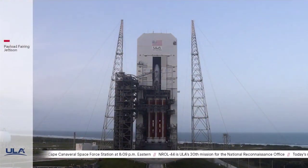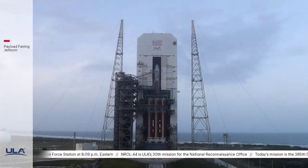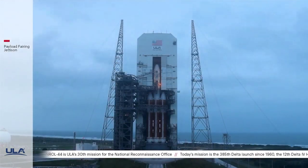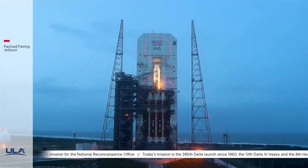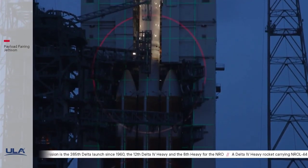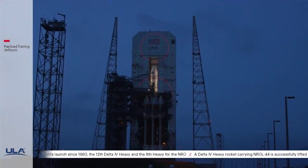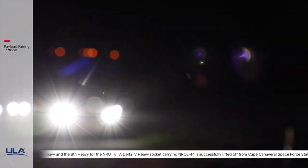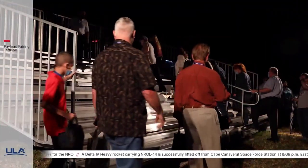I'm Tory Bruno, President and CEO of United Launch Alliance. You are about to see the first ever 3D animated projection on an operational rocket. And of course, we have chosen the majestic Delta IV space launch vehicle for this experience. So enjoy the show and God bless America.